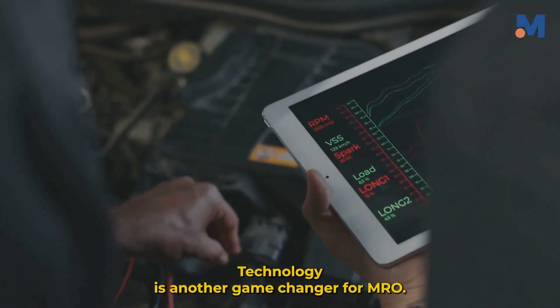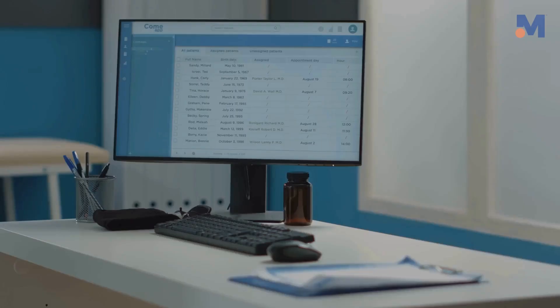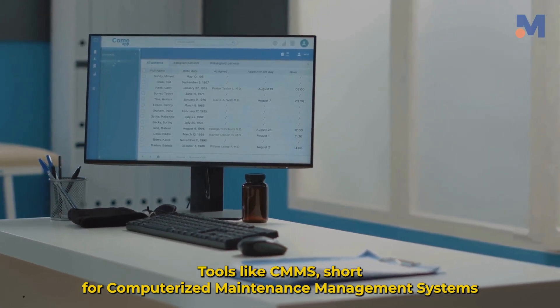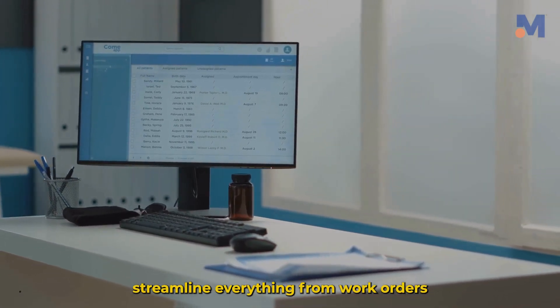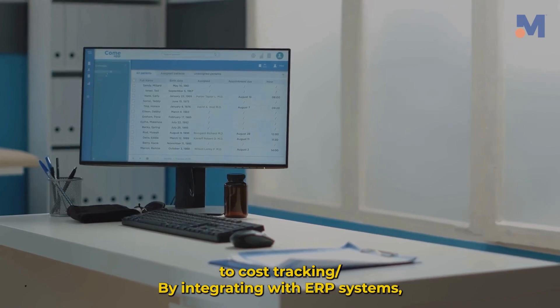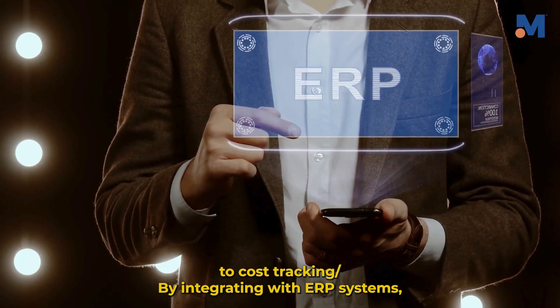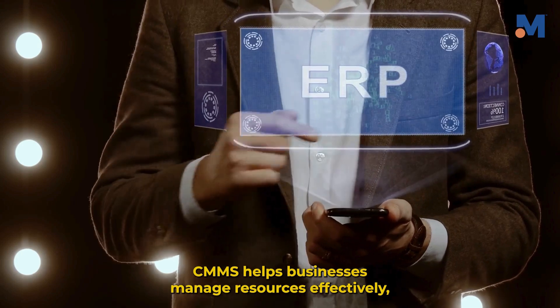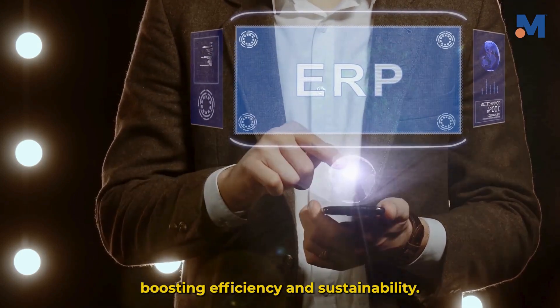Technology is another game changer for MRO. Tools like CMMS — short for computerized maintenance management systems — streamline everything from work orders to cost tracking. By integrating with ERP systems, CMMS helps businesses manage resources effectively, boosting efficiency and sustainability.